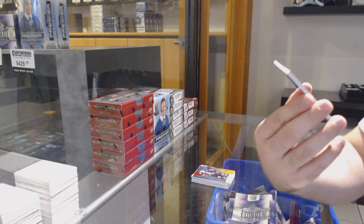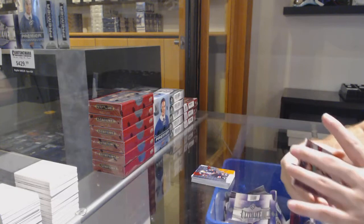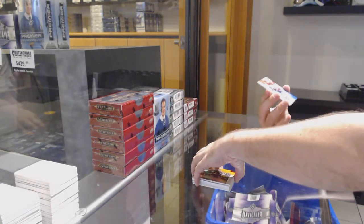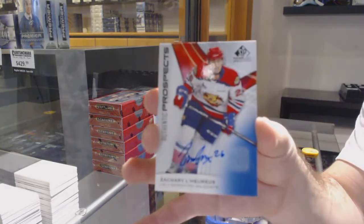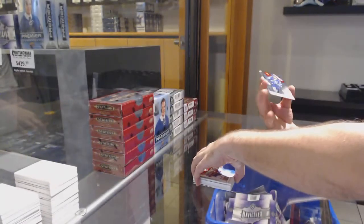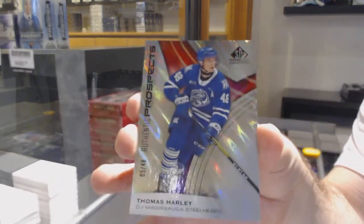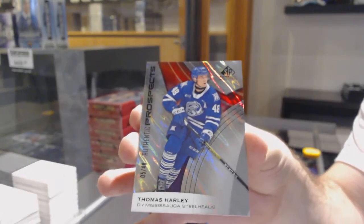We've got number 22, Cole Fonstein — 22! We've got a Zachary Larue space auto — no time to think, just buy! And we've got number 5 of 48, Thomas Harley.